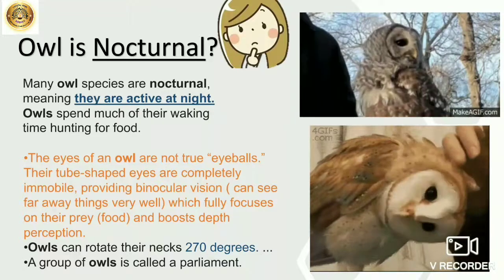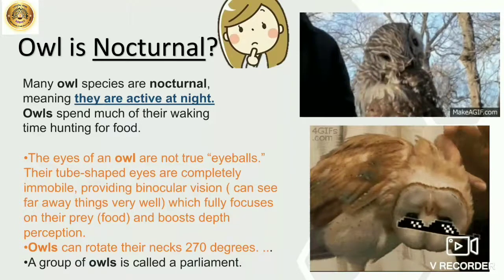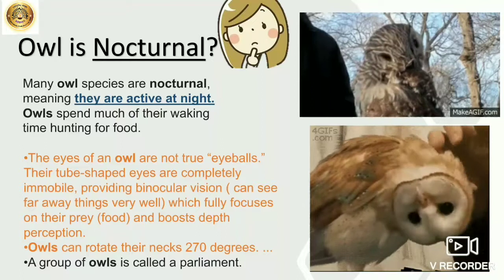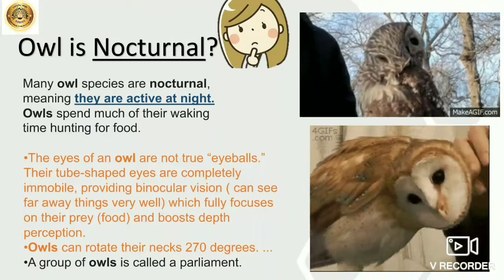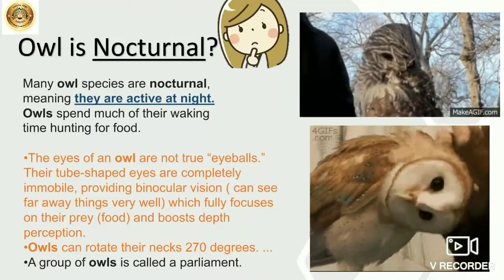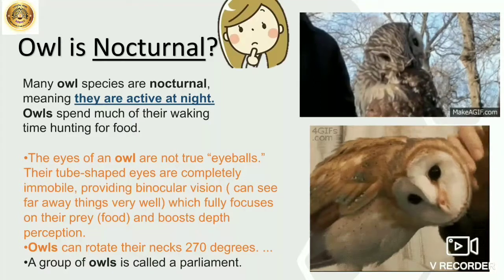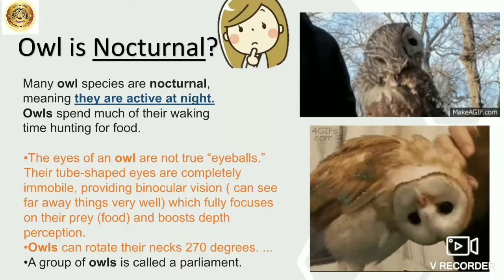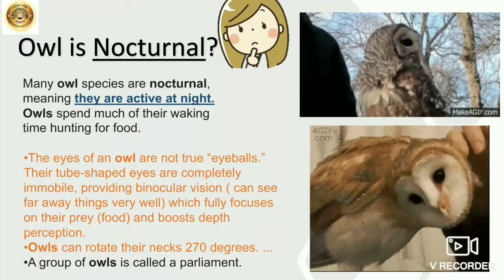Now one more thing — owls can rotate their necks to 270 degrees. Look here, I have shown you in these two images. The owl can turn gently, see how it's rotating the neck. So beautiful it looks — owls!